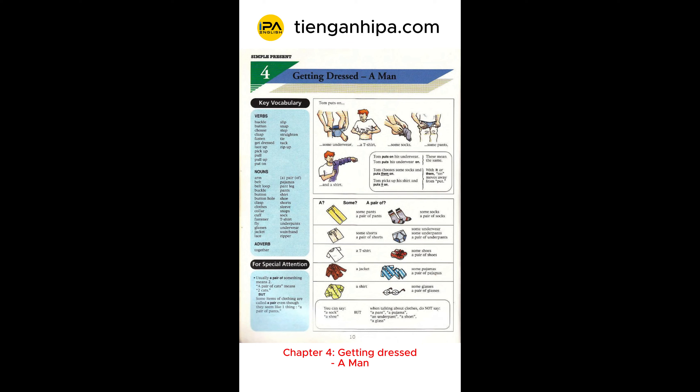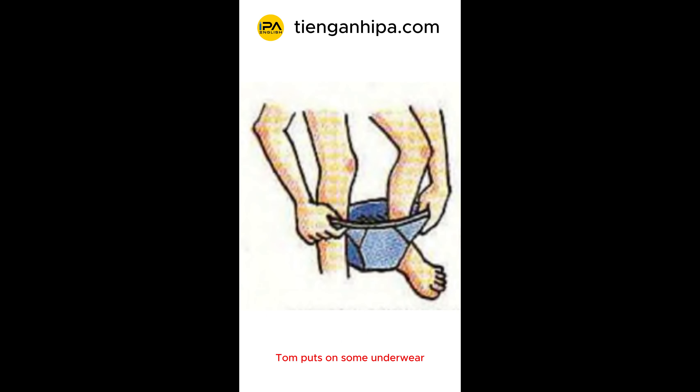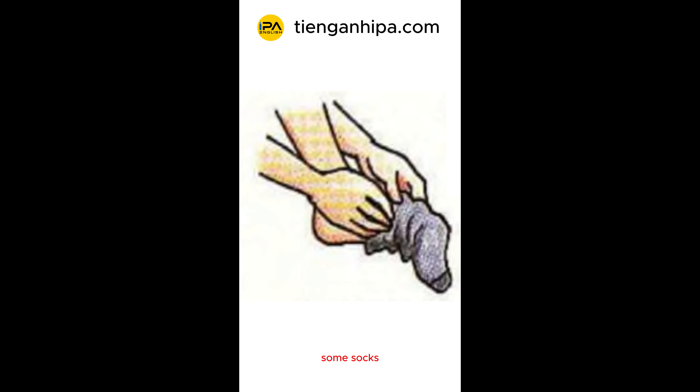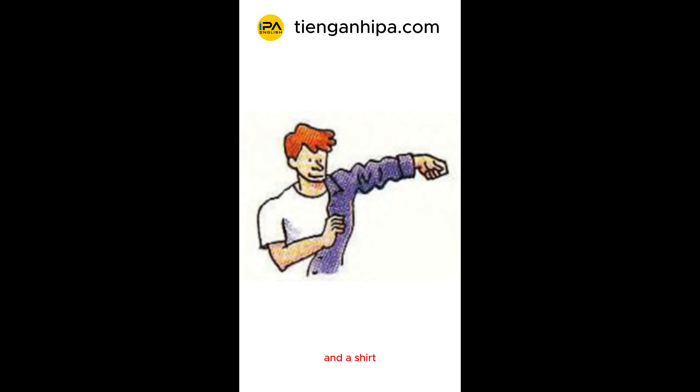Chapter 4: Getting Dressed. A man, Tom, puts on some underwear, a t-shirt, some socks, some pants, and a shirt.